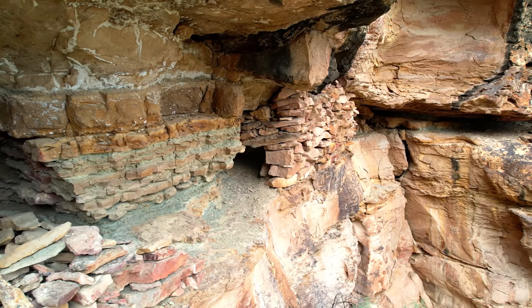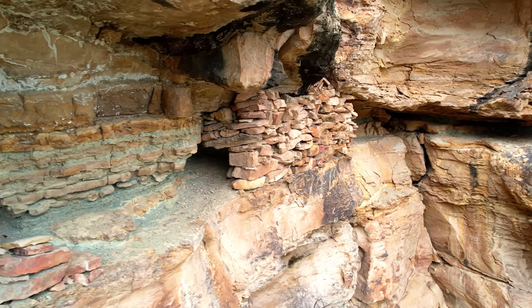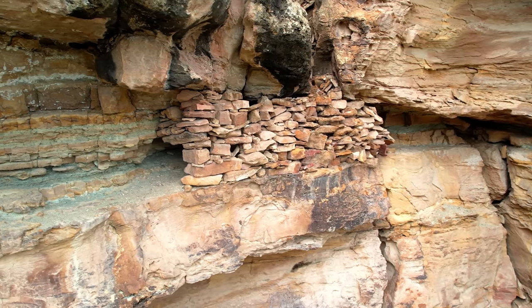These are right on the edge. The original builders used the natural caves and crevices to build their dwellings and granaries.